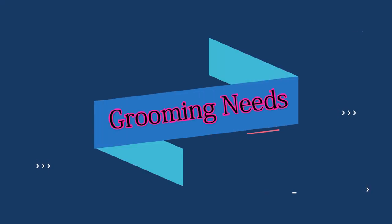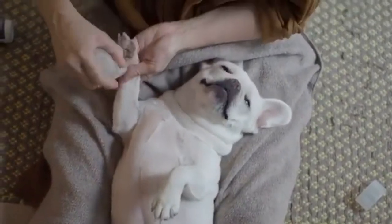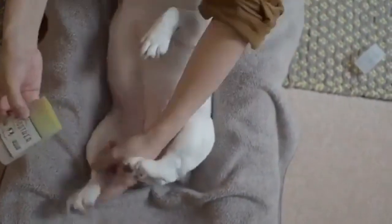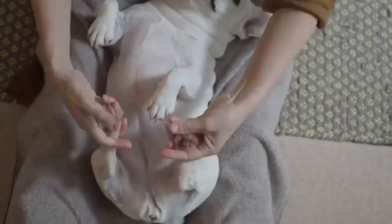Grooming Needs: French Bulldogs have minimal grooming needs. Weekly brushing with a soft bristle brush manages shedding. Occasional baths, ear cleaning and regular nail trimming are essential. Pay attention to facial wrinkles, ensuring they're clean and dry. Regular dental care and veterinary checkups maintain overall hygiene and health.